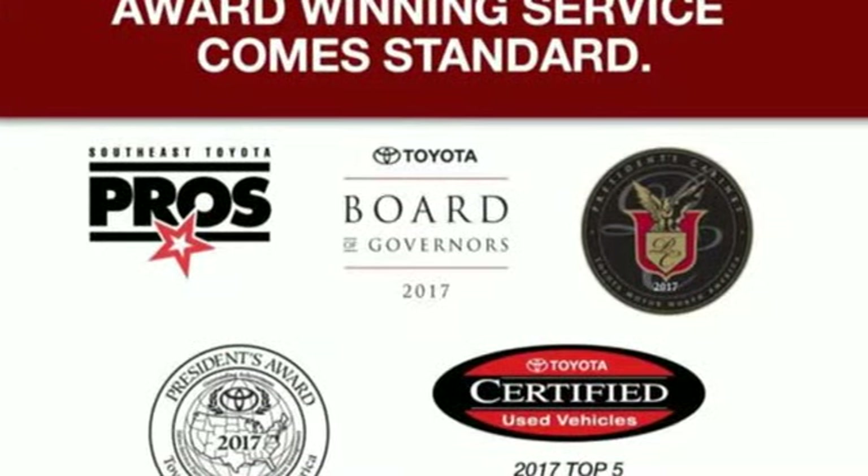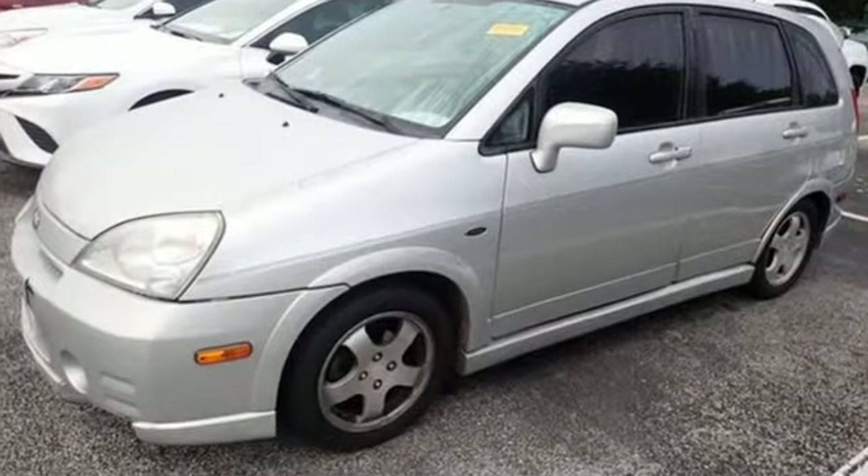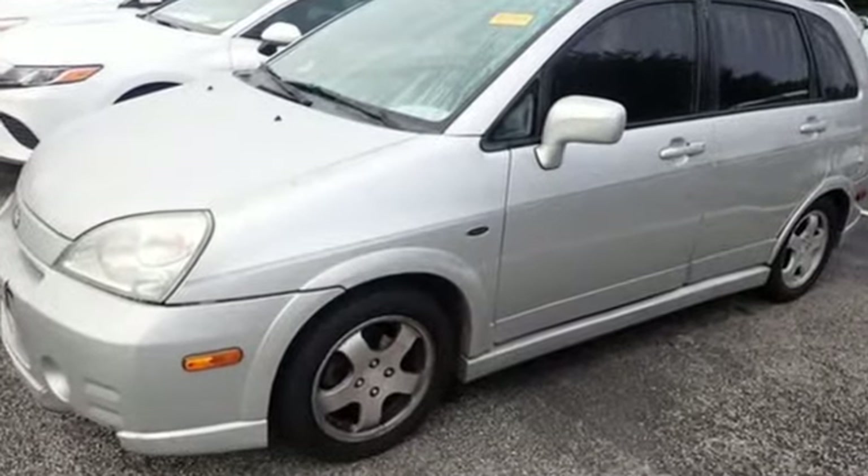Get an everyday vehicle that's more than just everyday. Get a Suzuki. See it for yourself when you take it for a test drive.